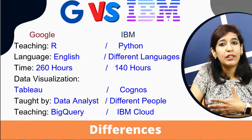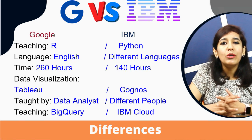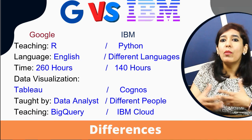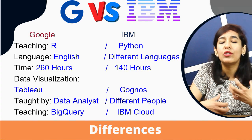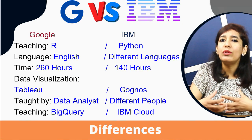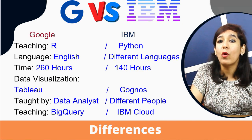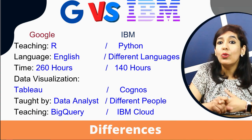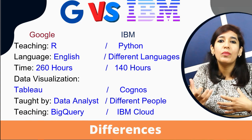Number four: Google uses Tableau for data visualization, whereas IBM uses its own tool called Cognos. I used Cognos back in 2009, but most clients are now moving toward Tableau and Power BI, as Cognos is really hard to learn and use compared to the intuitive and easy functionality provided by modern tools like Tableau or other BI tools.